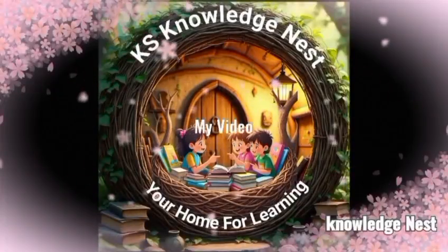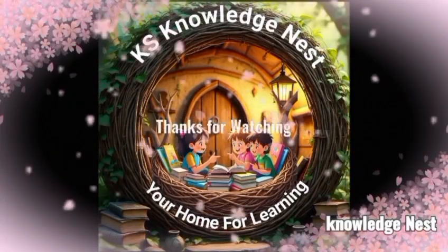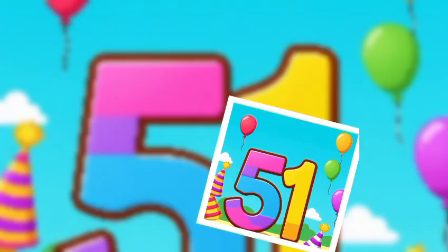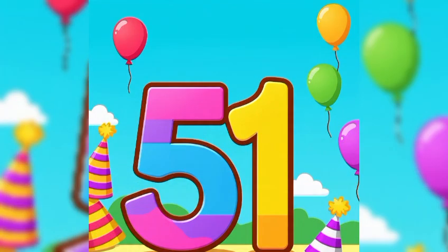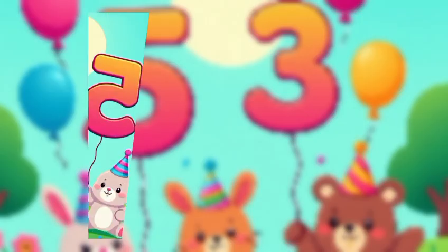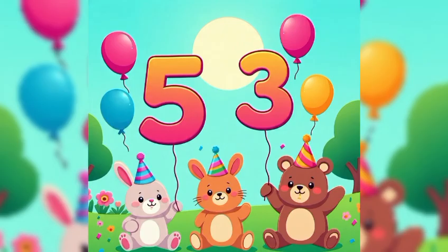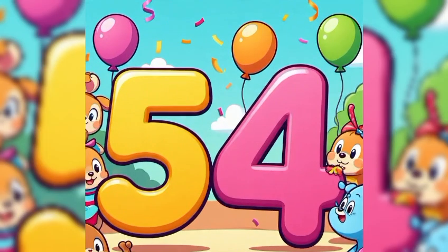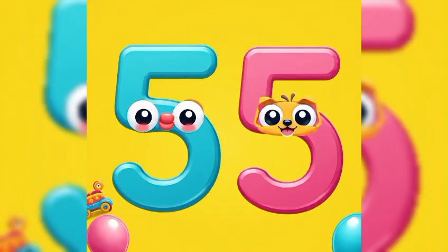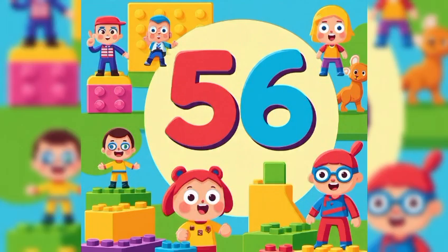Knowledge Nest, your home for learning. Counting and read spellings: 50 to 60. 51, 52, 53, 54, 55, 56.